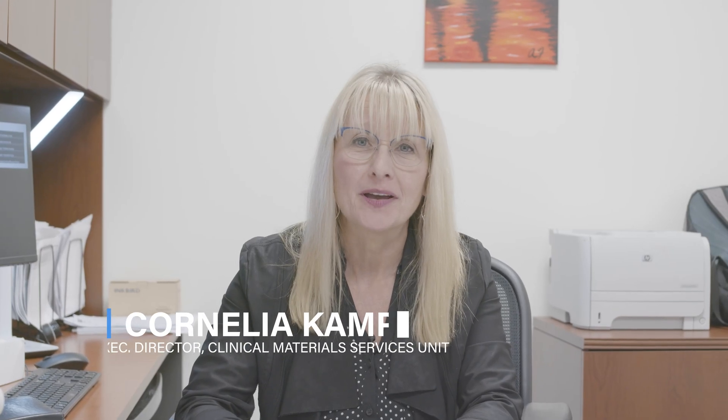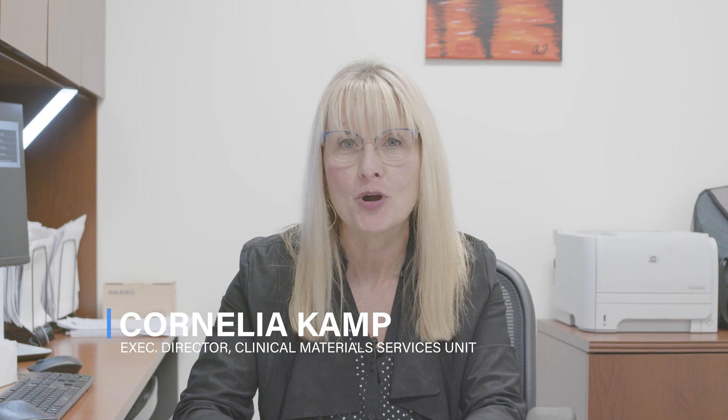My name is Chad Heatwall. I'm a clinical neurologist and the director of CHET at the University of Rochester Medical Center. My name is Cornelia Camp. I'm a research associate professor in the Department of Neurology and co-founder of the Clinical Materials Services Unit. My name is Ray Dorsey. I'm a neurologist and the director of the Innovation Group. I'm Charles Venuto, leader of the analytics unit at the Center for Health and Technology.